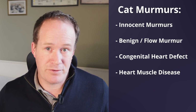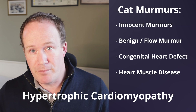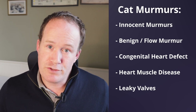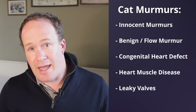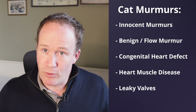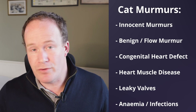And there's heart muscle disease. Cats are very prone to heart muscle disease, in particular hypertrophic cardiomyopathy — this is the leading cause of murmurs in cats over six months of age. And finally, there are leaky heart valves. While this is super common in dogs, cats almost never get leaks in their heart valves as they age. It's occasionally seen as an ageing change, and infections can also cause leaks. More commonly, leaky valves can be something they're born with as part of the congenital heart defect group. Things like anemia or infections can also contribute and cause murmurs.